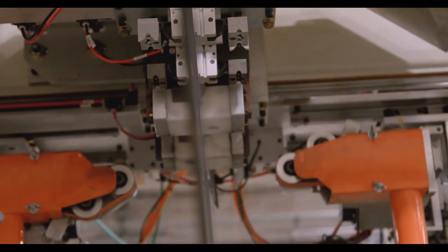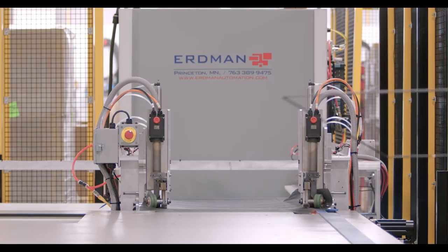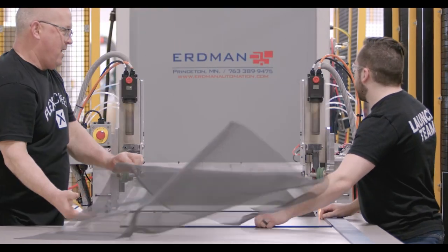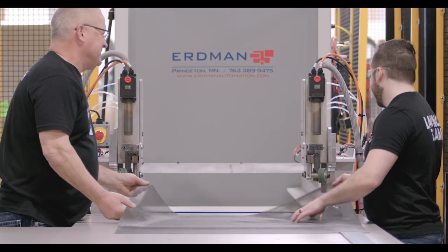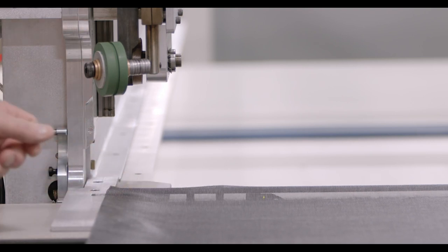After the overhead walking beam conveyor, it goes into the lamination machine. The auto-lam machine takes a piece of mesh from the mesh vending machine that's been cut to the optimal size for the least amount of scrap, and it bonds the mesh to the frame using both a chemical and physical bond by utilizing heat and pressure.